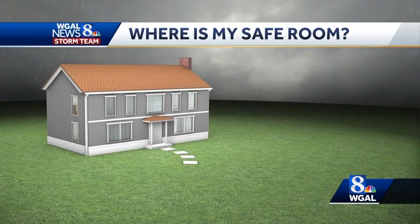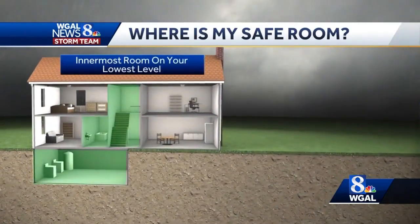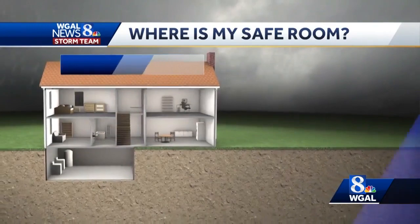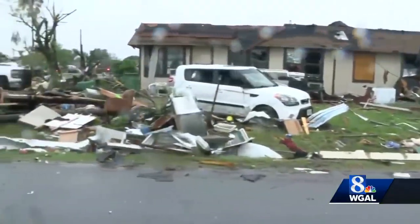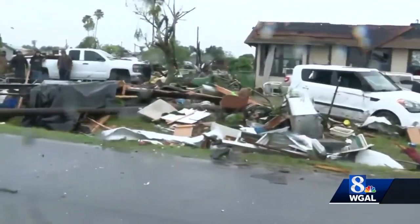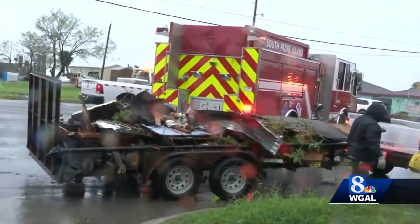The safest place to be is downstairs. If there is no downstairs, the innermost room on the lowest part of the house is the safest. Get under a table — a roof or wall may collapse and a table is added protection. Cover your head, as head trauma from flying debris is one of the leading causes of death from tornadoes. Finally, keep away from windows. Even weak spin-up tornadoes can send flying shards of glass through a room that can injure or even kill a person.